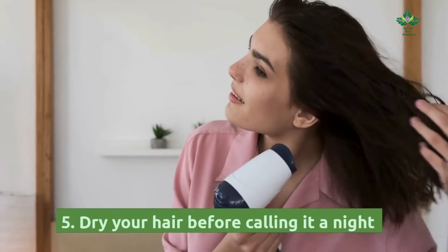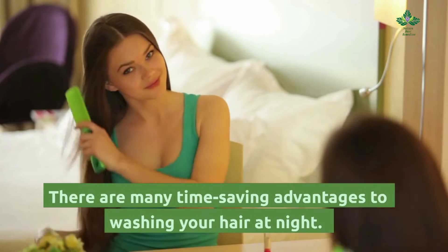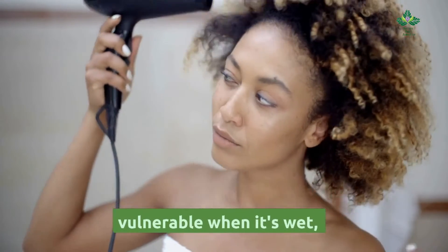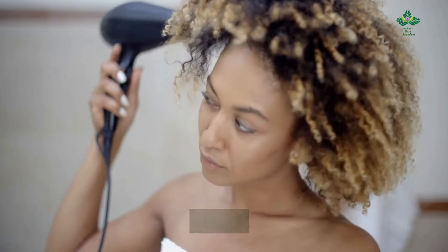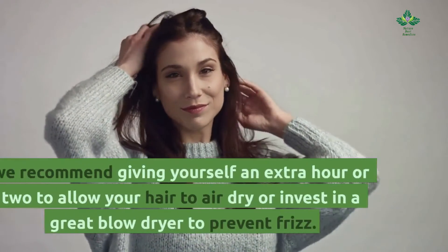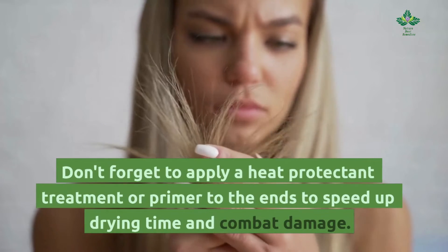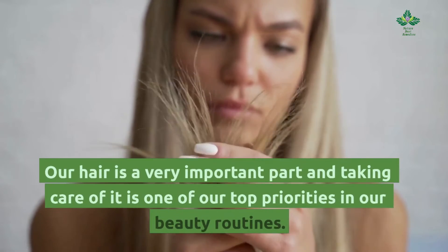Tip 5: Dry your hair before calling it a night. There are many time-saving advantages to washing your hair at night, but keep in mind that hair is at its most vulnerable when it's wet. So it's very important to dry it completely to avoid breakage while you sleep. If you prefer to wash your hair at night, we recommend giving yourself an extra hour or two to allow your hair to air dry, or invest in a great blow dryer to prevent frizz. Don't forget to apply a heat protectant treatment or primer to the ends to speed up drying time and combat damage.